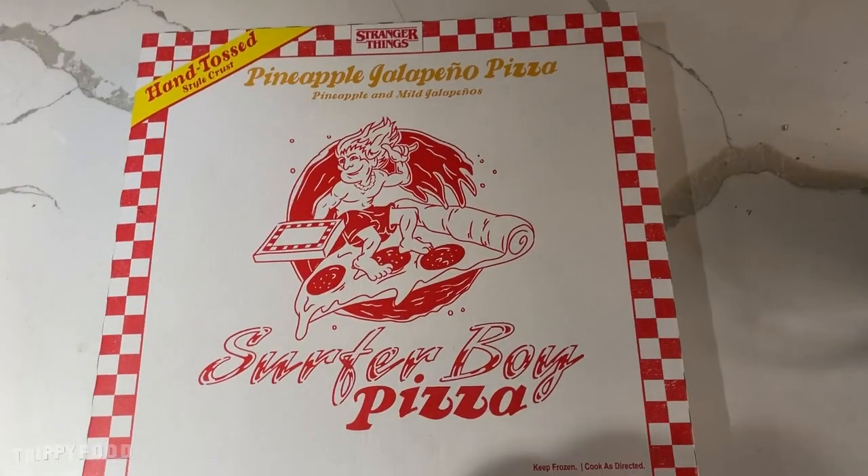Greetings and welcome to another episode of Trippy Food and another installment of A Pizza My Heart. Today we're going to do something that is TV themed — I guess it's kind of like dinner and a movie as well. I'm calling it TV, the cable, same thing, right? So basically today we are going to try Surfer Boy Pizza.